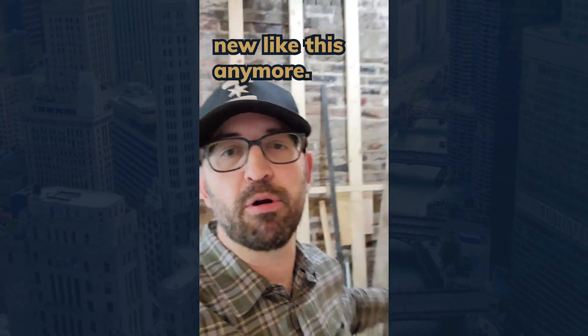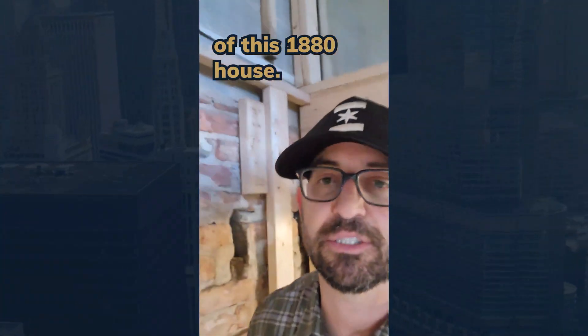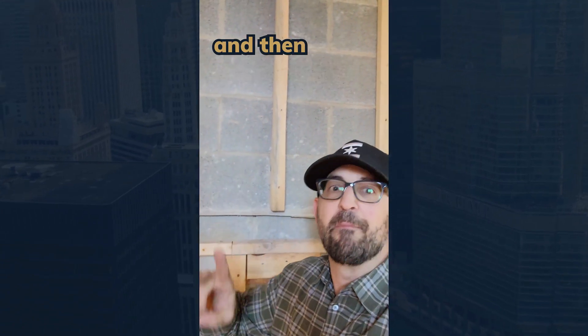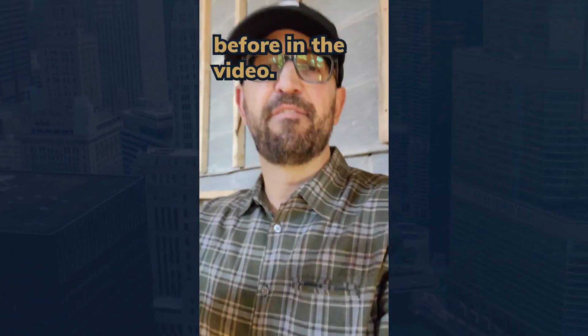No one really builds new like this anymore — it's too expensive. What they do now when you hear 'full masonry build,' let me show you on this extension of this 1880 house. They do this, and you're going to say, 'Oh my god, that's block.' This is block with poured concrete in it and then brick on the outside, which acts just like that three-layer masonry build.